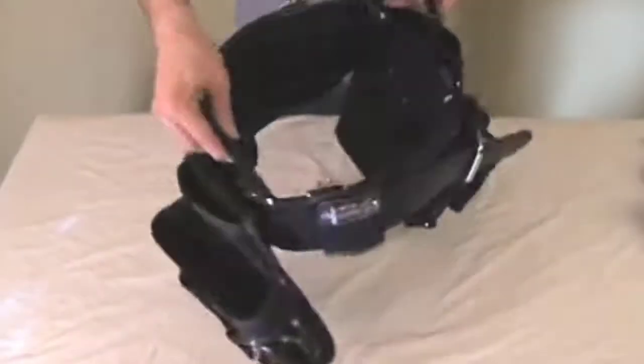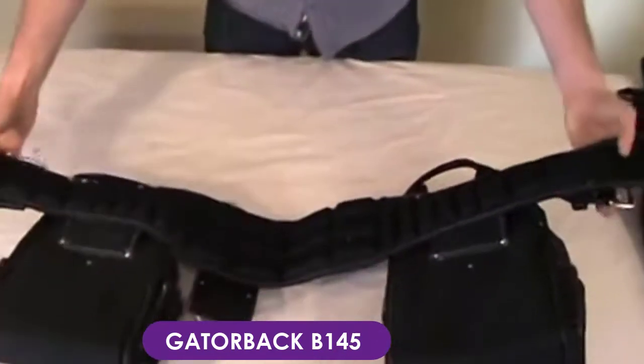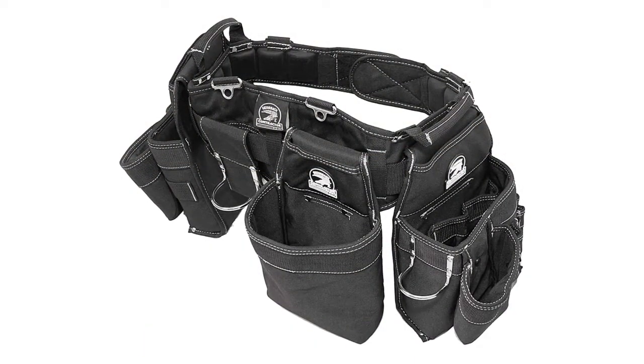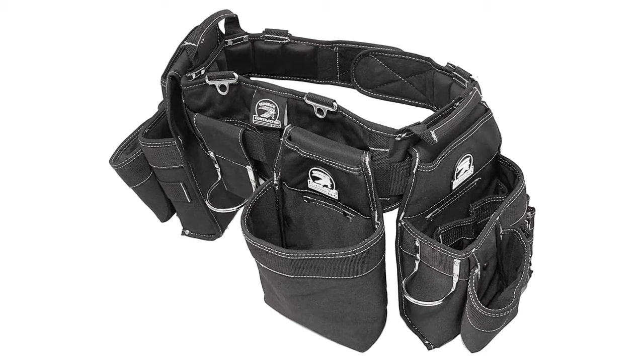At number two, the Gatorback B145 carpenter's combo belt. This tool belt features multiple pockets to keep your tools always within reach as you work. There are three large tool pouches for larger tools, plus amply spaced compartments with nylon webbing that keeps the opening from closing in. You'll get two metal loops on each side for easier access to your hammer, whether your left or right hand is your dominant hand.